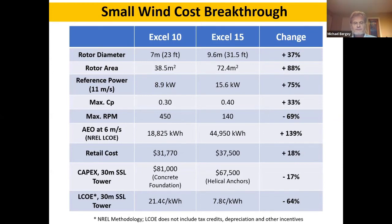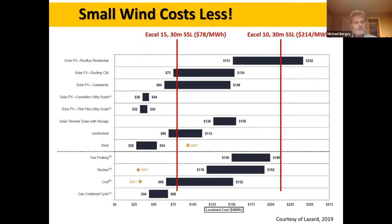Costs are only up 18%, and when we add in the helical anchors compared to concrete foundations, we're actually down 17% in installation costs compared to our 10 kilowatt. The result is that the levelized cost of energy is down 64% — from 21.4 cents per kilowatt hour to 7.8 cents per kilowatt hour — using the common LCOE calculation methods. We are now lower cost once again compared to solar for an average to good residential and farm wind site.